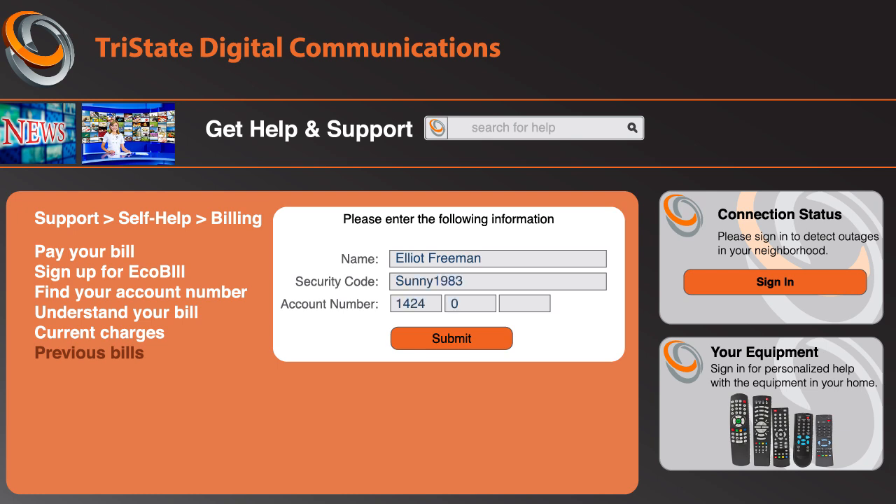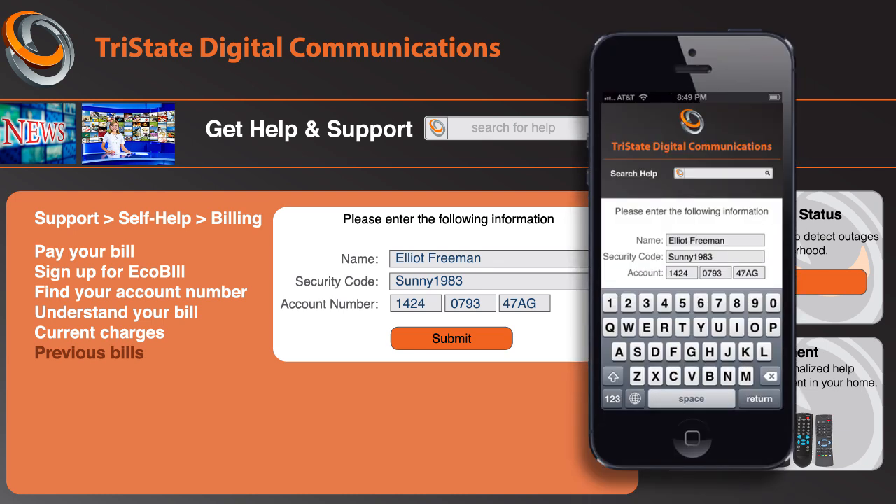Since he's not constrained by a traditional phone, he can do this from just about any device, and he doesn't have to wait to hear endless menus, or select the wrong menu option without the ability to easily go back. And just maybe, Elliot will resolve his issue on his own.